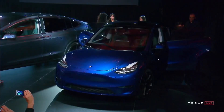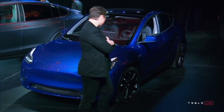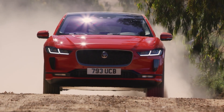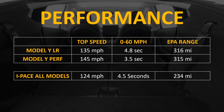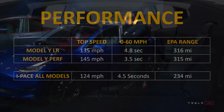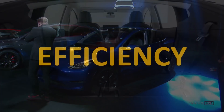The Model Y is currently available in two variants — the Long Range All-Wheel Drive and the Performance All-Wheel Drive — with slightly different specs. The I-Pace is available in three models, but all three share the same performance specs: up to 124 miles per hour and 0–60 in 4.5 seconds. The Performance Model Y goes up to 145 miles per hour with a 0–60 of 3.5 seconds, while the Long Range Model Y does 0–60 in 4.8 seconds and reaches up to 135 miles per hour. The Model Y Performance clearly offers more than any I-Pace trim.